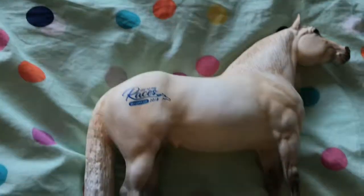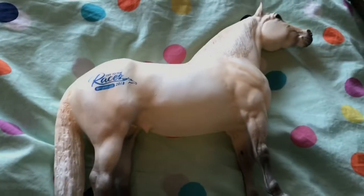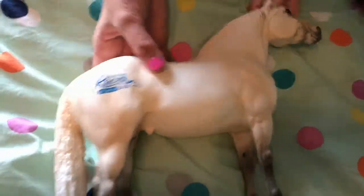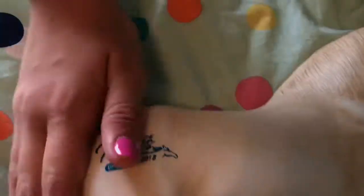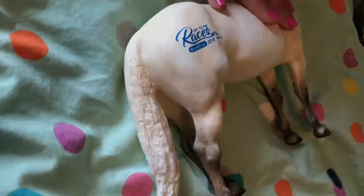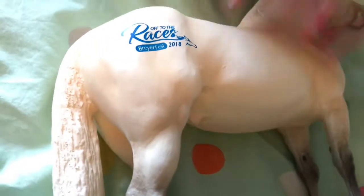This is Winner Circle — he was the signing model for this year, which I thought was a really cool idea on Breyer's part. A signing model is just really cool. I personally didn't get mine signed because I just wanted it for the model itself, but that's okay. He has the Breyer logo on his rump, and I'm so glad they chose the Adios mold. I like how much detail they put into him and didn't just make him a blank horse.